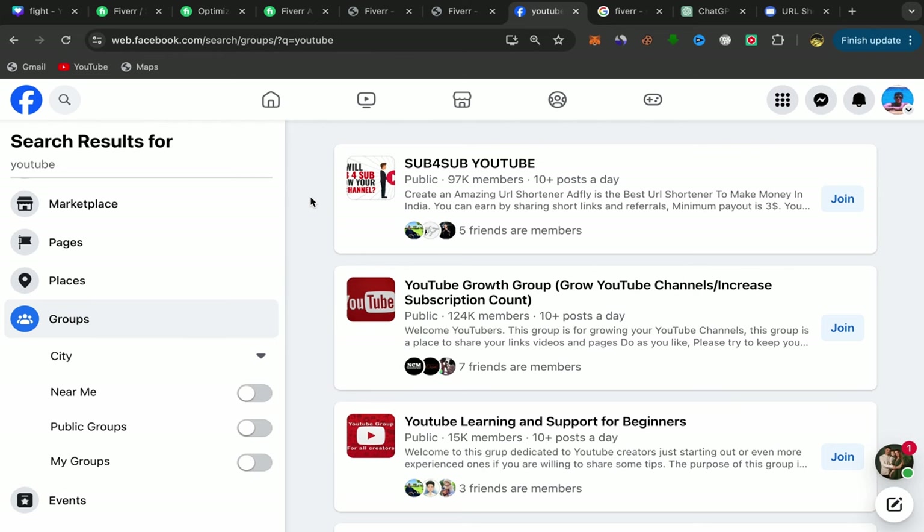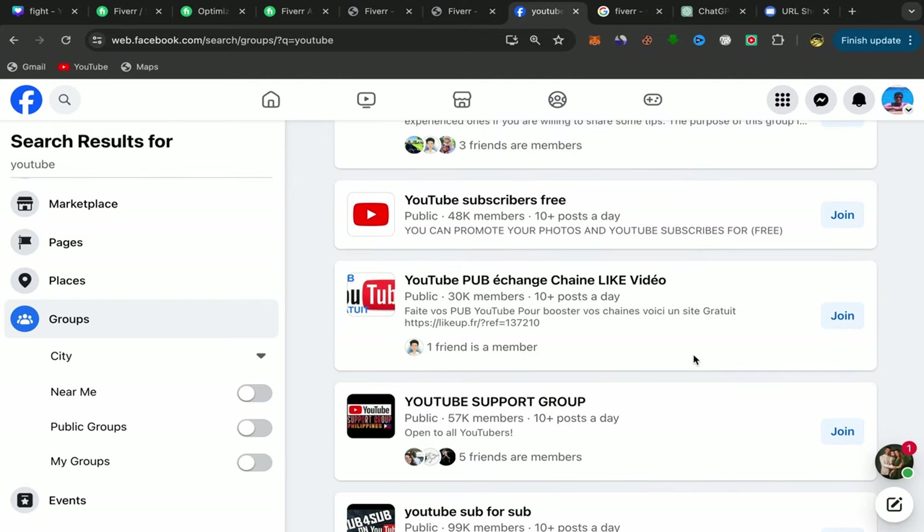You will find a lot of Facebook groups that you need to join. Just click Join and make sure to join all those groups — it's free.